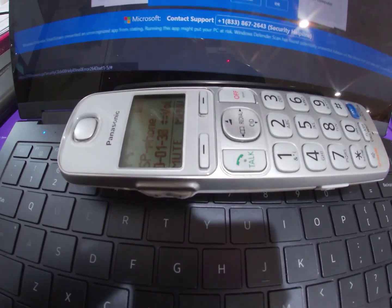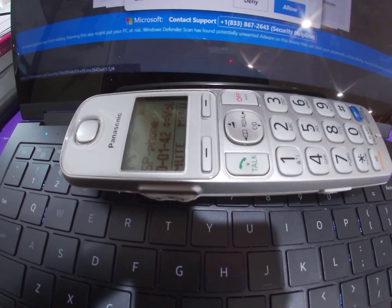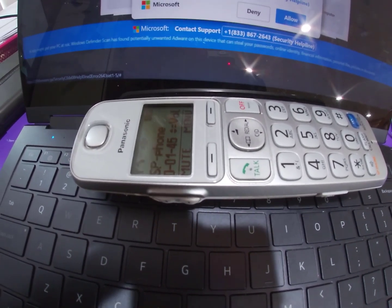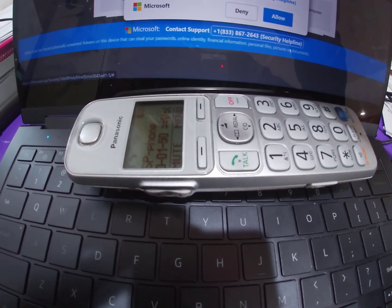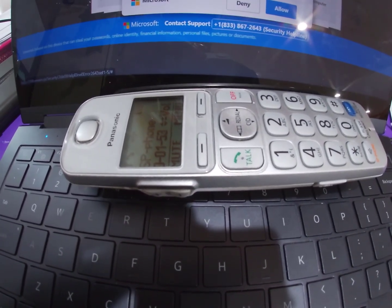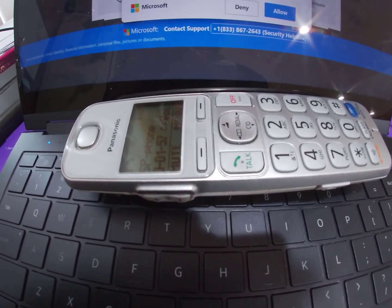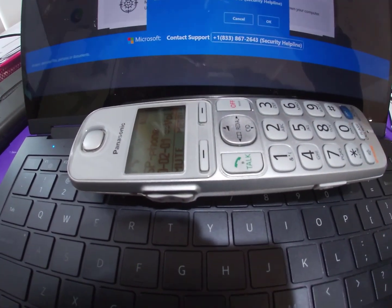The agent asks if I clicked on any link, advertisement, or pop-up. I say no. Then they ask if it's my personal computer or a work computer. I tell them it's my work computer and that I own it.